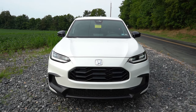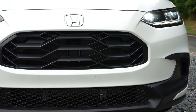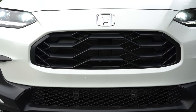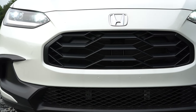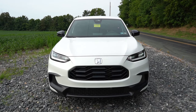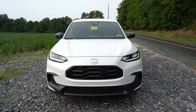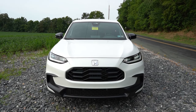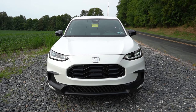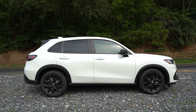The grille is going to be specific to the trim level — the Sport trim gets its own grille style, whereas the other two trims look similar. Down at the bottom corners you also have front air curtains, helping direct air around the wheel and tire combination for better aerodynamics. I think it looks so good up front — Honda has been doing really well with their styling lately in my personal opinion.